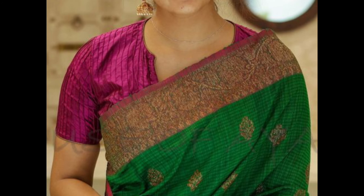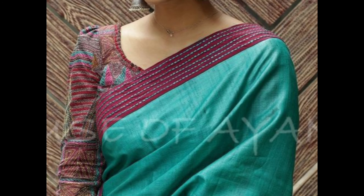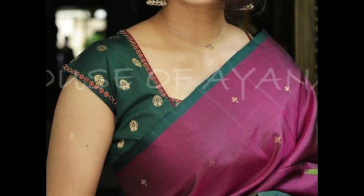These front neck blouses offer a variety of options to suit different tastes and preferences. Whether you prefer classic and timeless designs or modern and trendy styles, there is a blouse front neck design to complement your saree and enhance your overall look.